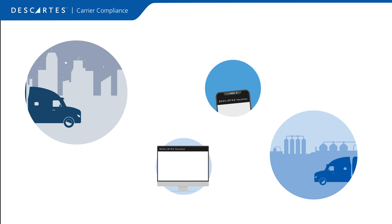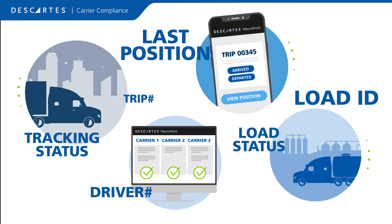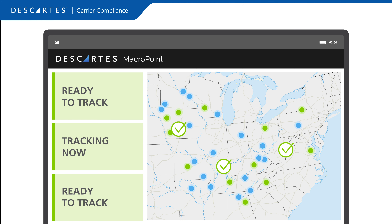But in order for freight visibility to succeed, carriers must be connected and actively provide essential data. That's where Descartes Macro Point can help. Our solution is designed to ensure maximum visibility compliance for carriers.